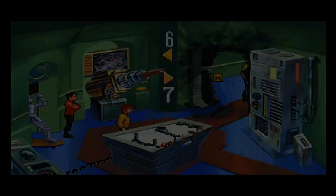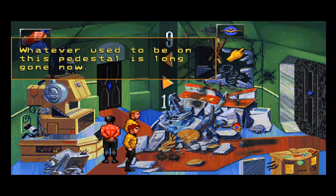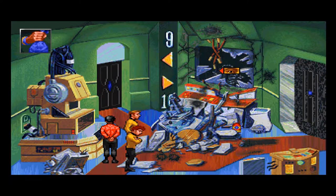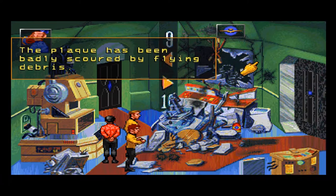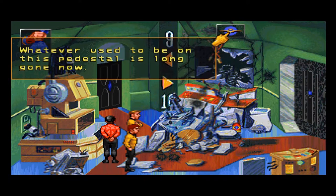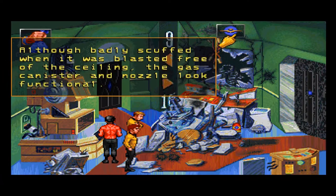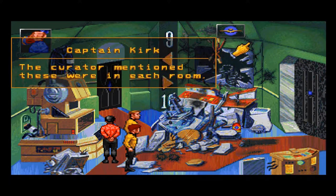Let's see what's in here. A mess. Whatever used to be on this pedestal is now long gone. Shattered remnants of door, ceiling, and unidentified other things lay strewn about the room. The destructive pattern fans out from the ruined door, leaving some areas completely untouched while others are totally devastated. The plaque has been badly scoured by flying debris.